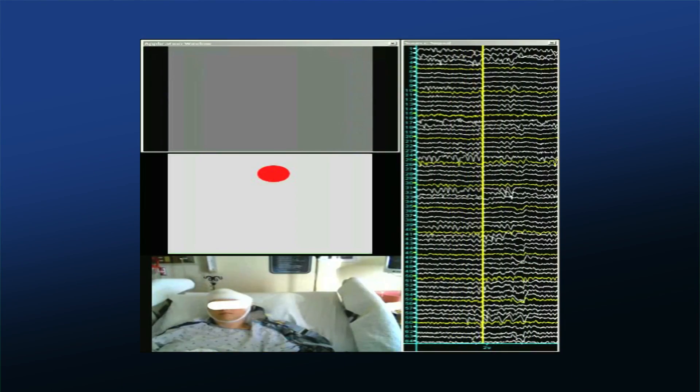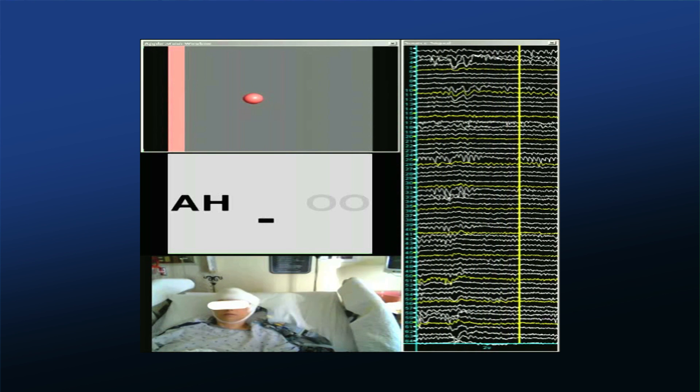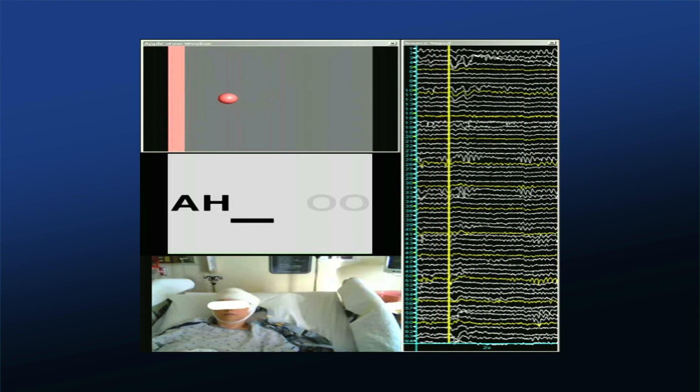This is an electrode placed over Broca's area — you folks have all learned about that tonight. Here we're decoding whether the person's imagining saying 'ooh' or 'ah', and they can control the cursor going to the left or to the right.